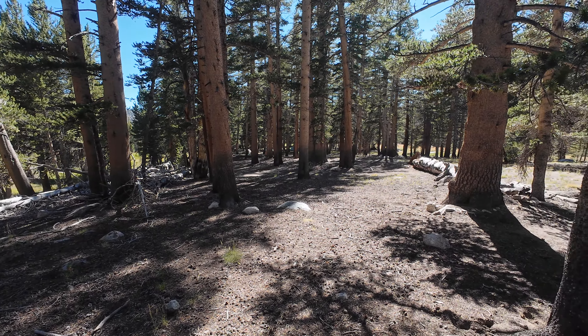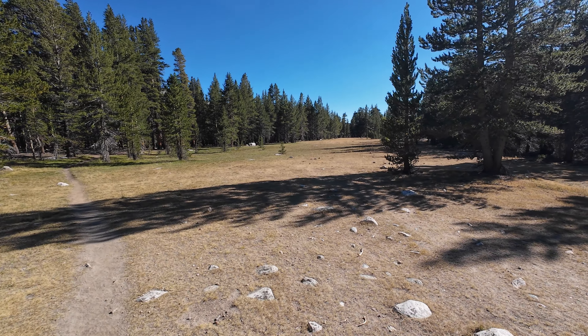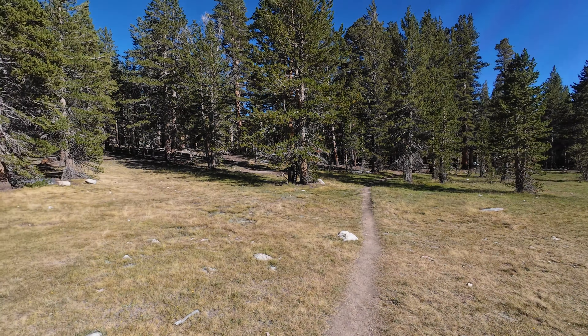There are tons of trees here in the Crabtree Meadows area, and plenty of space. Even though a lot of people camp here as base camp for Mount Whitney, I found that there is plenty of space for everybody. You should easily be able to find a hammock spot in Crabtree Meadows. That's going to do it for campsite one - I'm not going to go into a lot of detail because I've got 16 of them to do, but those are the highlights of the Crabtree Meadows camping area.